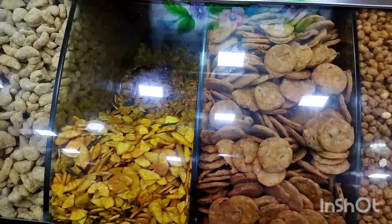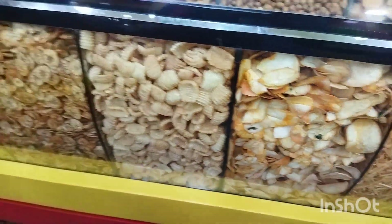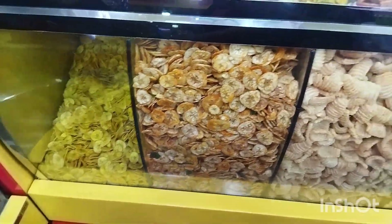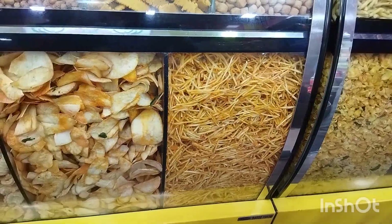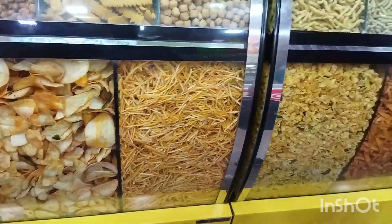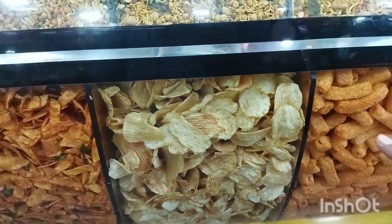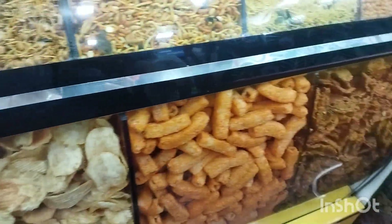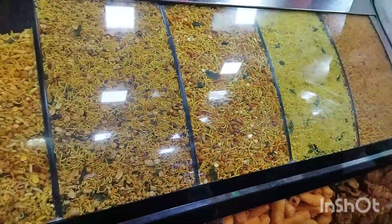These are Nendranga Chips. If you look at the beginning, there are also Nendranga Chips, Mallika, Tomato Chips, Maravalli, Corn, Potato Lace, and Corn Lace — there is a variety.